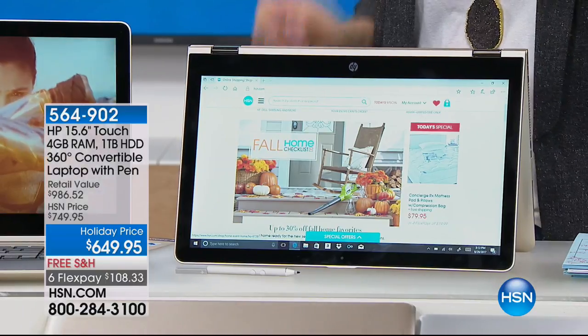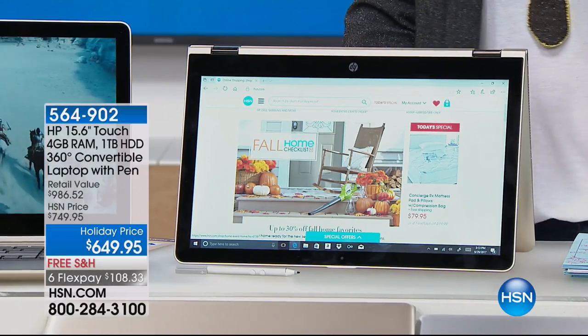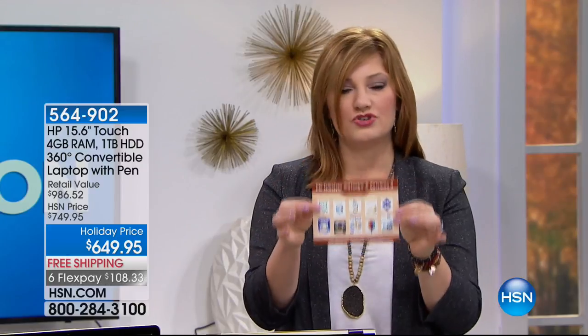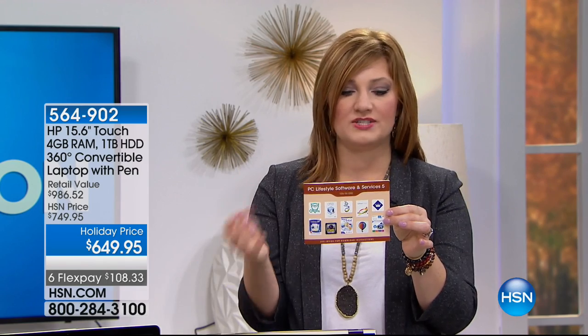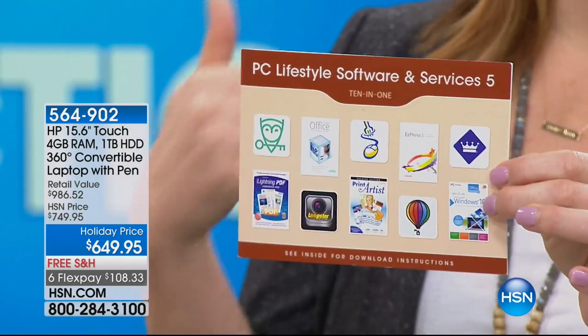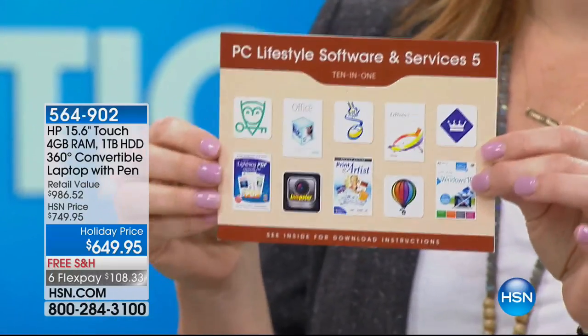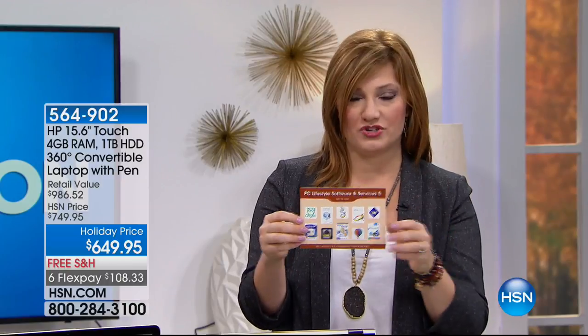Let's talk pricing. Typically at retail this would be $986.52. We are taking not only a significant price reduction off retail, but off our HSN price — we are taking $100 off today. We're also including a great package with lots of great apps: Think Free Office, Lightning PDF, so you can work, play, and have a powerhouse.